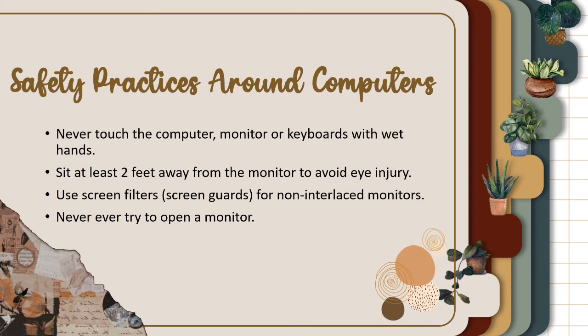Safety practices around computers: Never touch the computer, monitor, or keyboard with wet hands. Sit at least two feet away from the monitor to avoid eye injury. Use screen filters or screen guards for non-interlaced monitors. Never try to open a monitor.